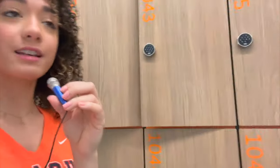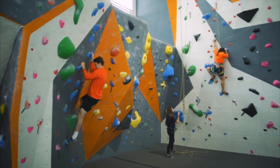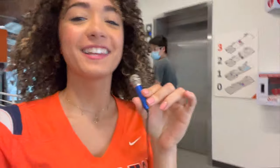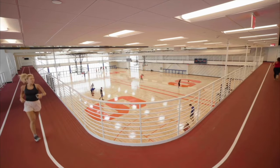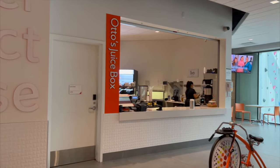We got some nice lockers that you don't need a lock for — fun fact, it's all with a password, so you don't have to worry about getting a lock. Here we also have a very fun rock climbing wall. And check out this track at the third floor of the Barn Center. Otto's Juice Box makes the best smoothies ever — you must try them out.